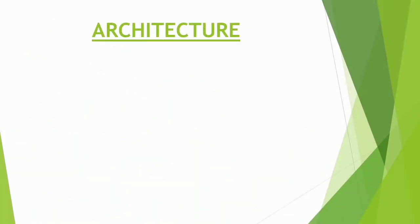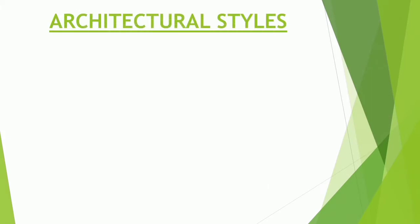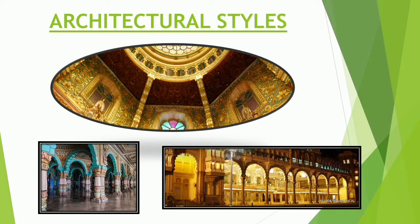The present palace is built in Indo-Saracenic style. It blends together Hindu, Muslim, Rajput, and Gothic styles of architecture. Above the central arch is an impressive sculpture of Gajalakshmi, the goddess of wealth, prosperity, good luck, and abundance, with her elephants.